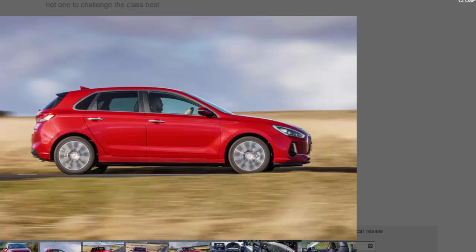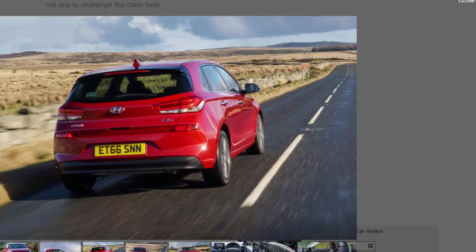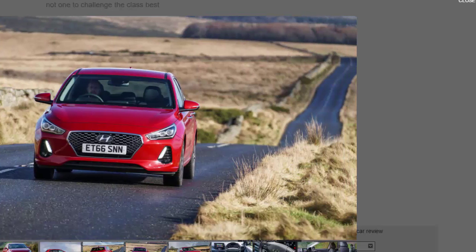Enter the third-generation i30, a car that's based on its predecessor but said to be significantly improved, thanks to a higher concentration of high-strength steel, performance-oriented shock absorbers, and 10% faster steering. Hyundai is promising a more dynamic drive without sacrificing ride comfort.